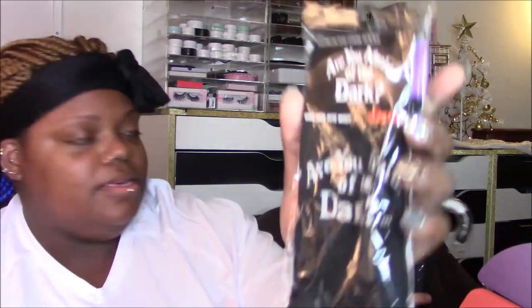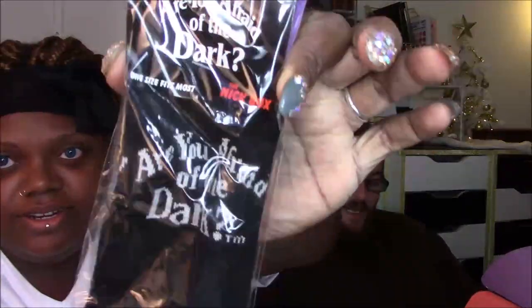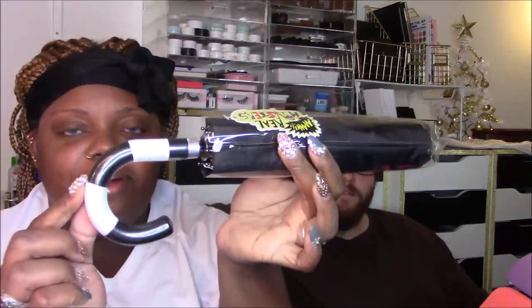Are you afraid of the dark? Candace is gonna love this because she loves umbrellas, and this is an Aaahh! Real Monsters umbrella. What was the name of the chick monster that was like an umbrella character?